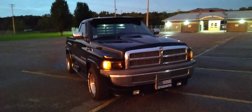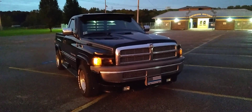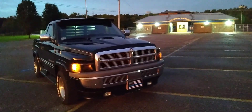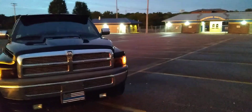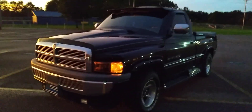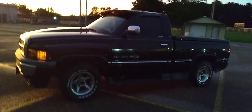This was the first year of this body style, by the way, in 1994. So just a brief history on this truck. I am the third owner of this truck. The first owner bought it new at Helms Motor Company in Lexington, Tennessee in 1994.